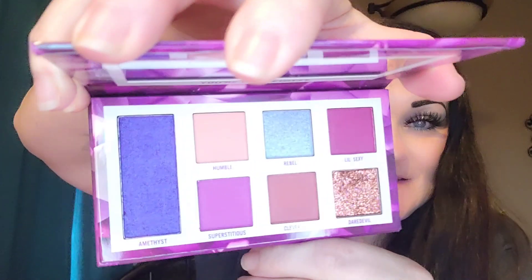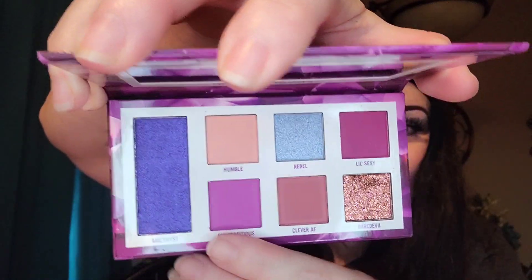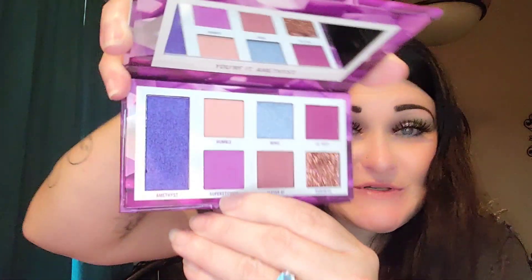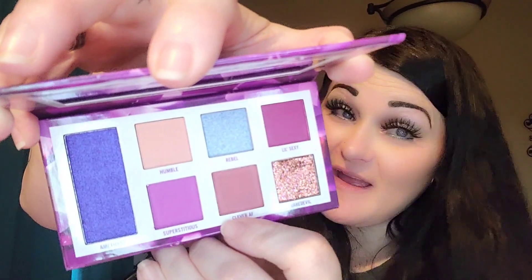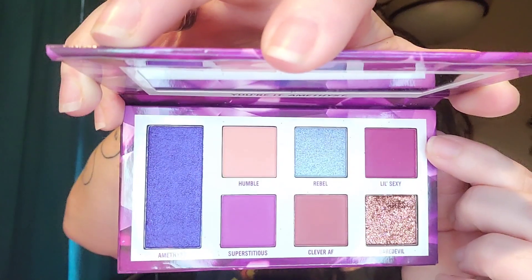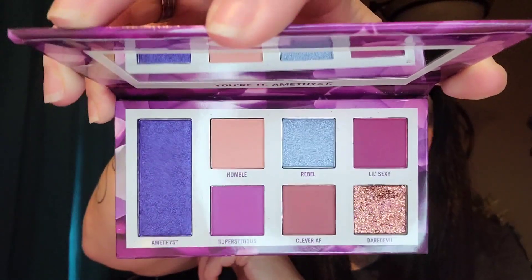It does have a mirror and there is all of that dreaminess. Look at those colors — we have Amethyst, Superstitious, Humble, Rebel, Clever AF, Daredevil, and this beautiful color called A Little Sexy. You will be winning this gorgeous palette.